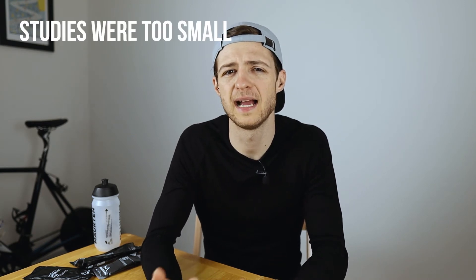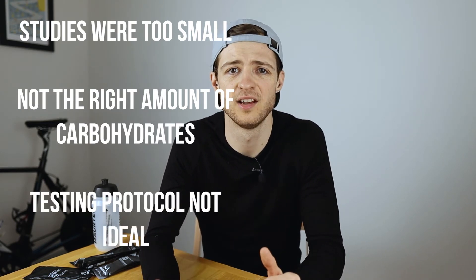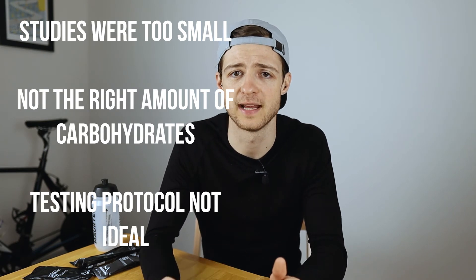So what does this mean? Are hydrogels pointless and it's all just commercial hype? Nope. There might be a few reasons why these studies didn't show a benefit. It may be that the studies were too small to show a difference, or perhaps the right amount of carbohydrates wasn't used, or maybe the testing protocol wasn't rigorous enough to show the true potential benefits. Just because the studies didn't find anything doesn't mean the difference isn't there. Given how much hype there is around this technology, I fully expect more studies and trials that will hopefully provide more evidence one way or another.